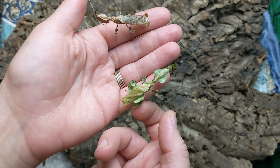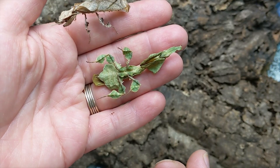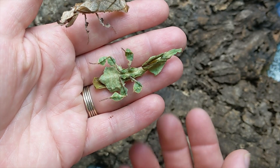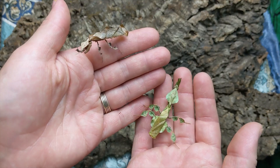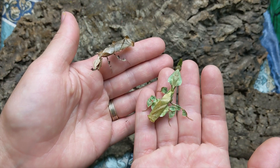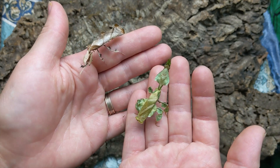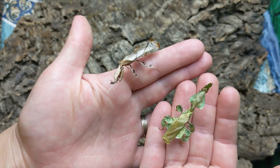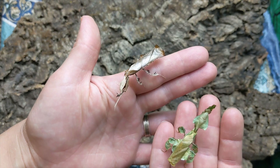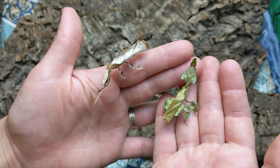Adult females can be pretty vicious — they're very much an 'I'm just a leaf, don't bother me' sort of species. The adult females I don't keep in groups, but the males do pretty well in groups, and younger mantises all the way up to their final molt do really well in groups.